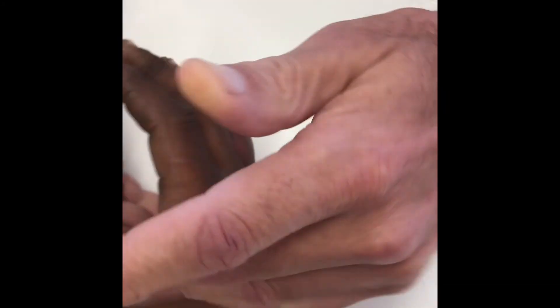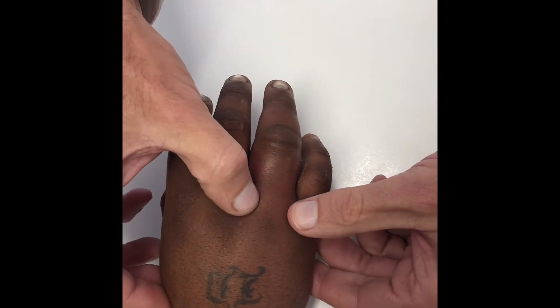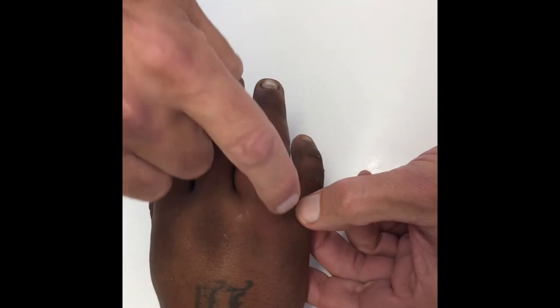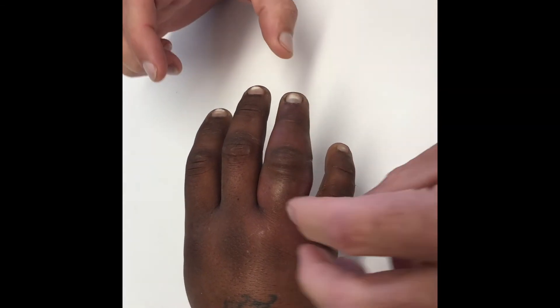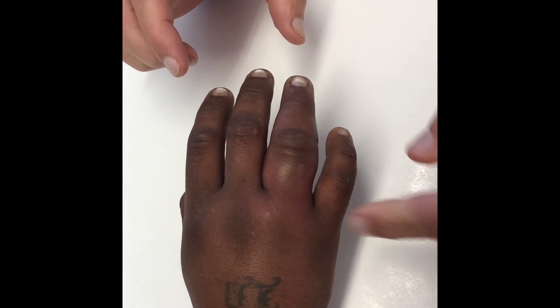If we turn him over, you'll see there's generalized swelling, which you wouldn't normally see with a flexor sheath infection. And it looks like there's firm induration going down into the web space, with these fingers starting to push apart — implying that there might be tracking down to the web space.